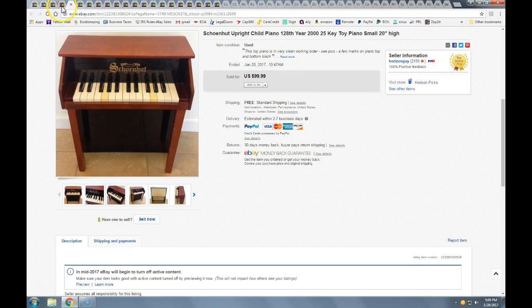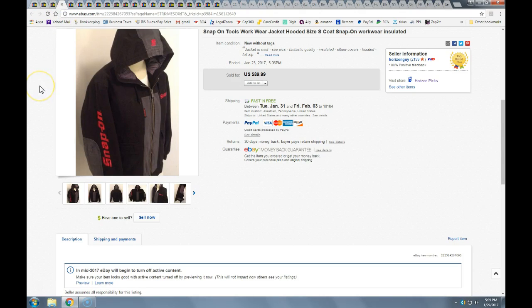This Snap-on Tools jacket — I got a bunch of clothing from a friend and this was one of the first things to sell. Took a best offer of $80 with free shipping, the next day after listing. It went coast to coast so I did a flat rate medium box. I had no cost into this piece.